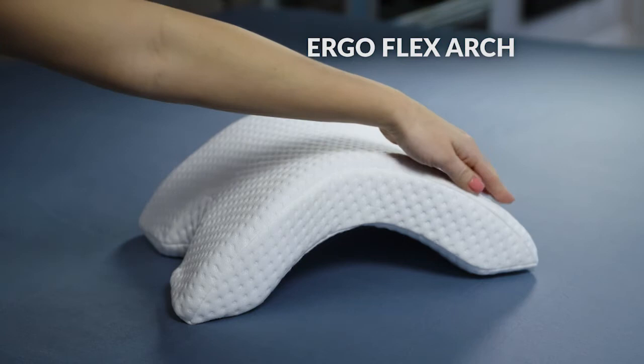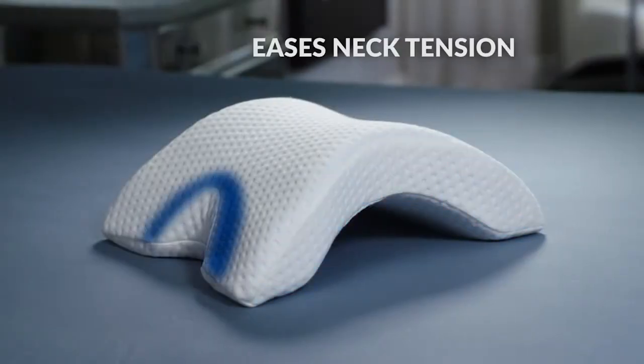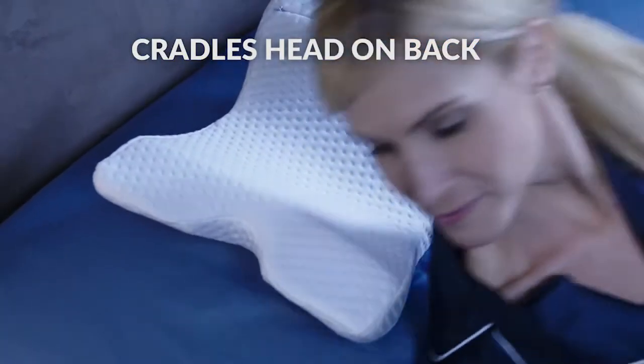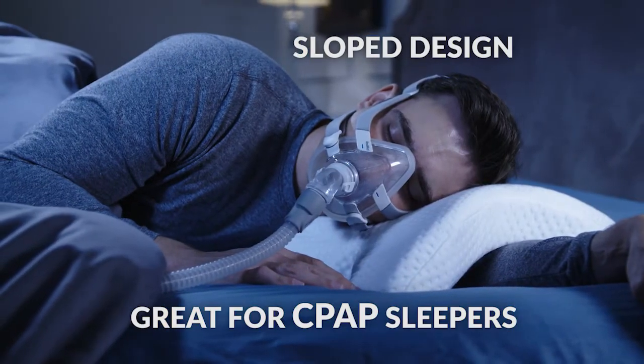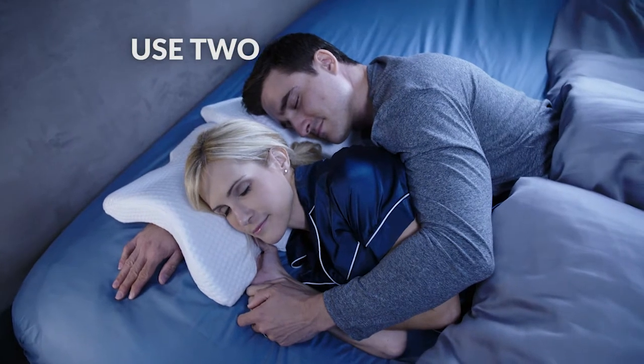The secret is the multifaceted ErgoFlex arch that supports your head and shoulders while the cervical cutout eases neck tension. Turn it over for the inner arch to comfortably cradle your head while on your back. The slope design can even help CPAP users sleep with ease, or use two together for couples to cuddle.